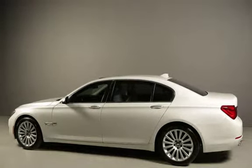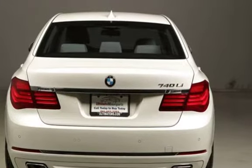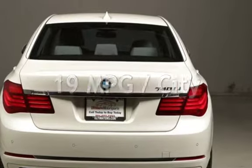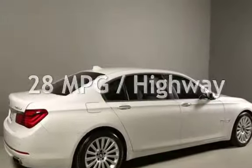This BMW has less than 82,000 miles on the odometer. Estimated fuel economy for this vehicle is 19 miles per gallon in the city, and 28 miles per gallon on the highway.